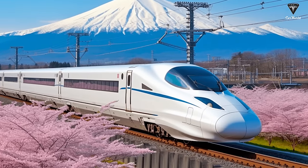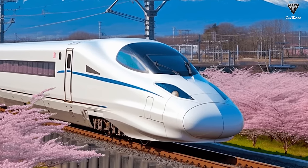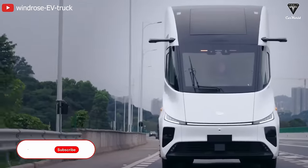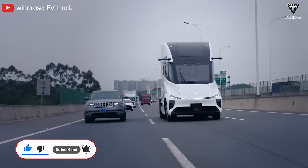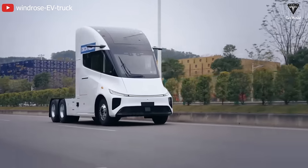According to Tesla's chief designer Franz von Holzausen, while the Tesla Semi drew inspiration from Japan's Shinkansen high-speed train, enabling it to achieve an ultra-low drag coefficient of 0.22, the Chinese electric Windrose truck is equally impressive with its achieved coefficient of 0.2755 — the lowest among heavy-duty trucks in China — resulting in significantly reduced energy consumption.